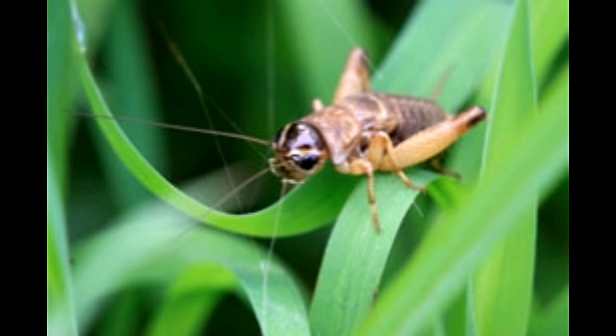The hind wings that crickets possess are folded and hidden under leathery front wings. Spiders, ground beetles, small rodents, lizards, and birds are some of the animals that prey on the cricket.